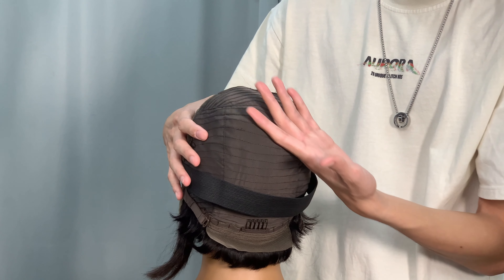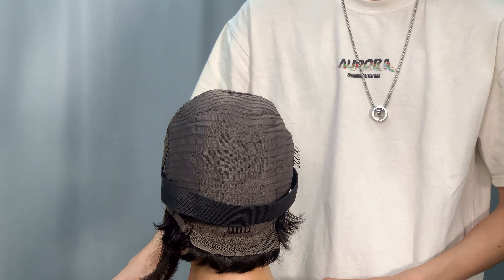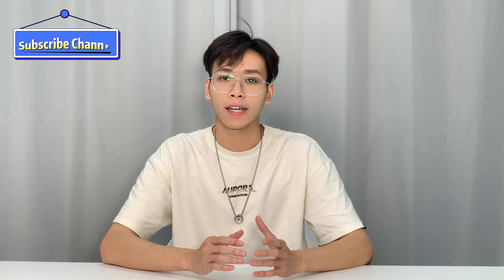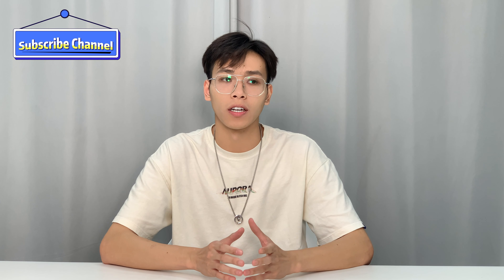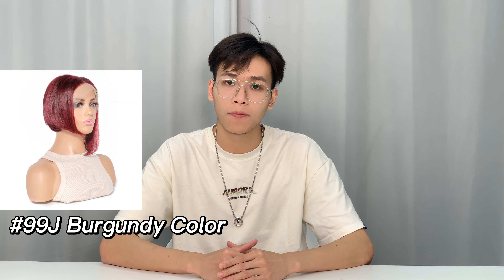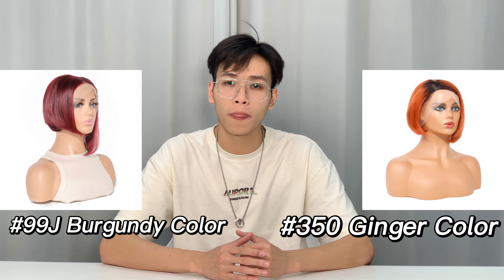So even if you wear the wig for a whole day, you will still feel very comfortable. In addition, besides the natural black color, we also have other colors such as titanium burgundy, 350 ginger color, green color, and so on.